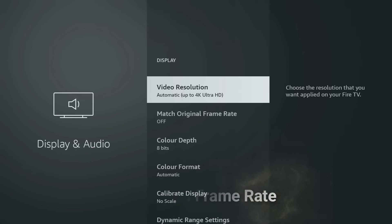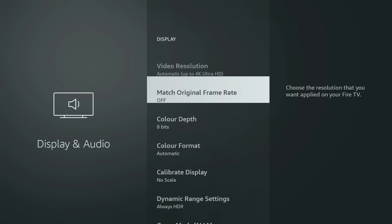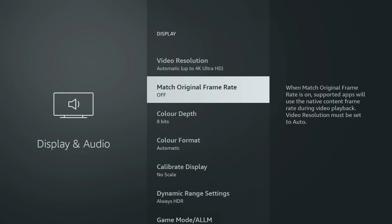Still under the display settings, choose Match Original Frame Rate and set this to On. This prevents stutter by syncing the Fire Stick with the natural frame rate of the movie or show, so instead of weird motion or judder you get that smooth cinematic look every time.